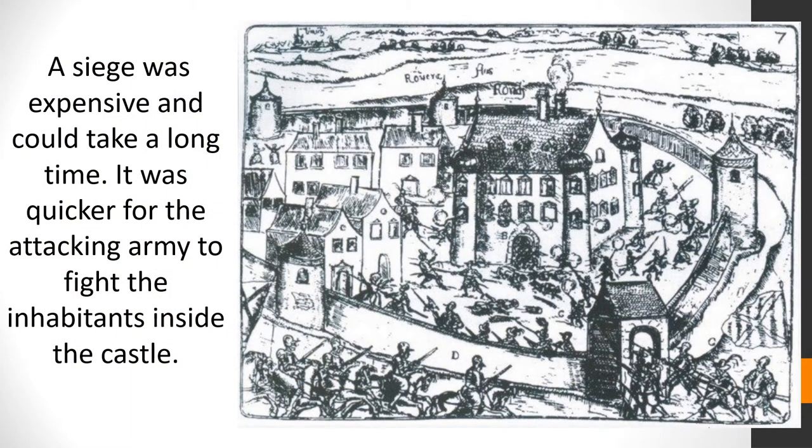A siege was expensive and could take a long time. It was quicker for the attacking army to fight the inhabitants inside the castle.